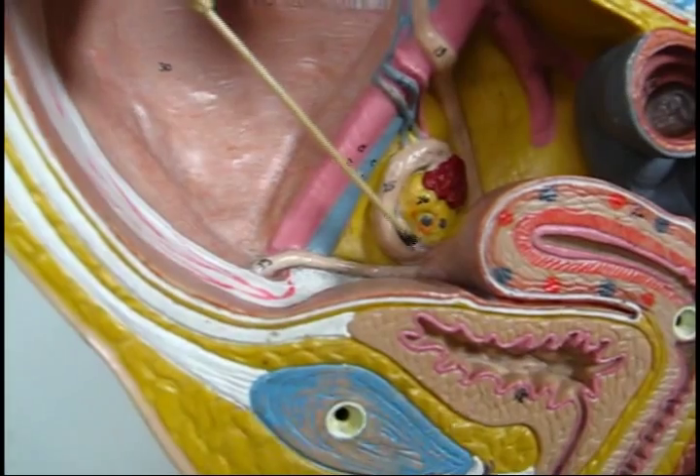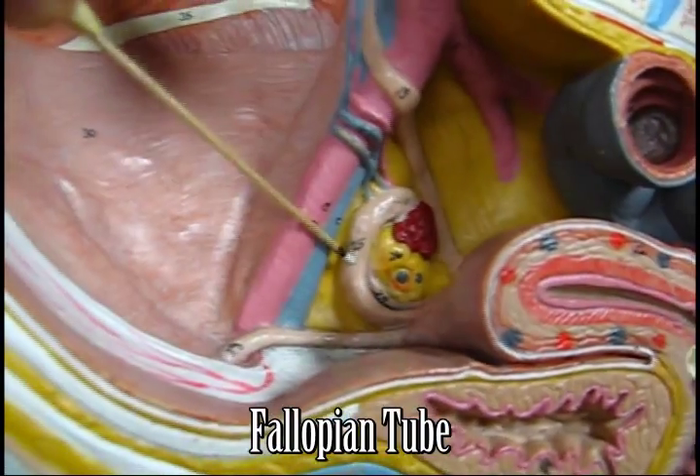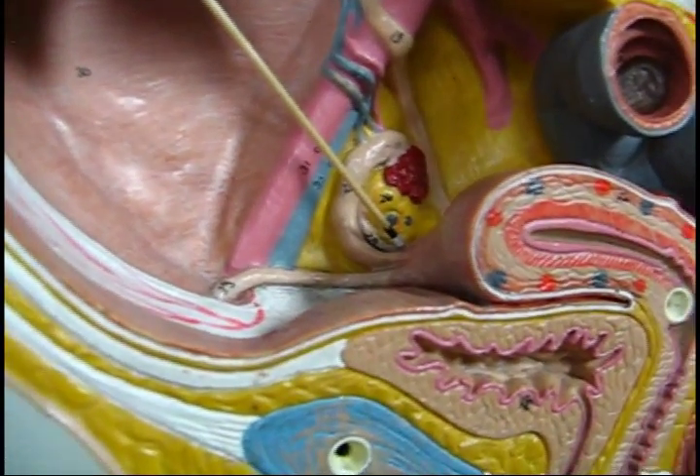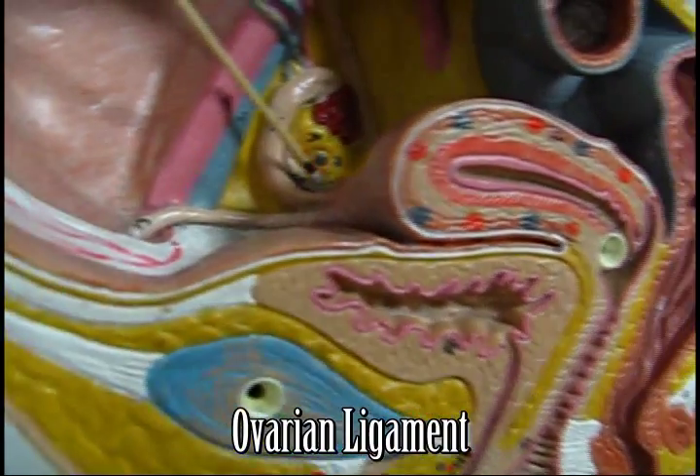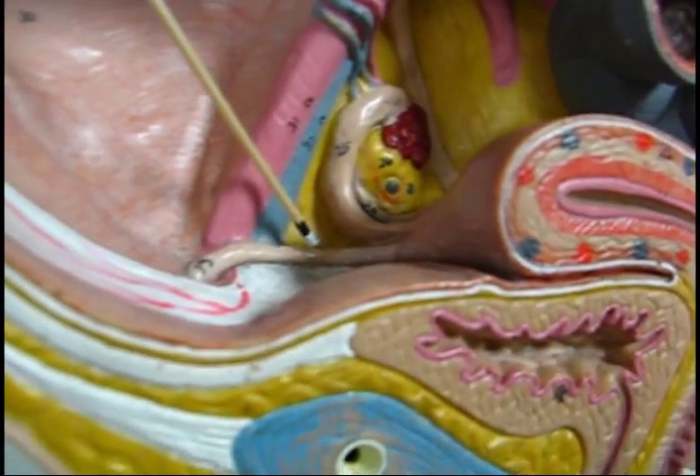Round ligament. What's this? Fallopian tube. And that would be the ovarian ligament. So: ovarian ligament, fallopian tube, round ligament.